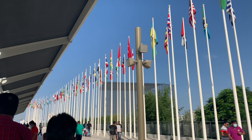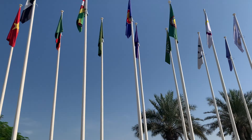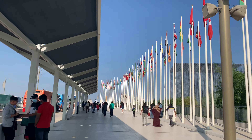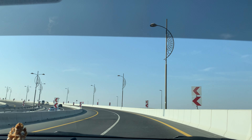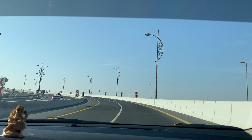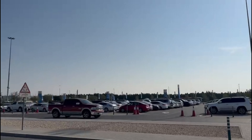Hi all, welcome back to my channel. Today we are going to explore Expo 2020 Dubai. You can search Expo Road in Google Maps to get there easily. There are three gates in the expo.